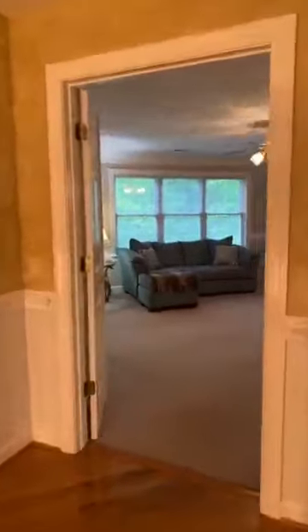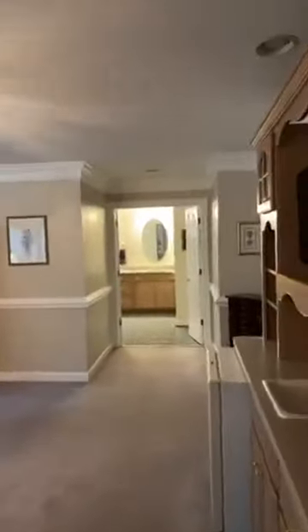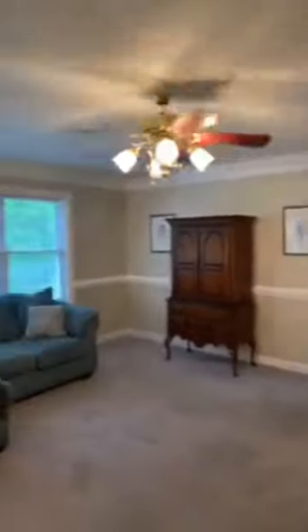Here's the master bedroom — almost like another little home. You've got a sitting area here, and you've got the bathroom. Take a look at that.